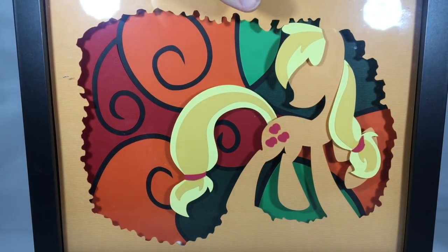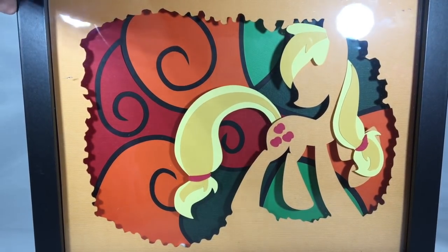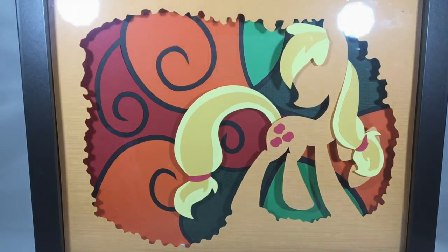And last but not least, I got this shadow box from the Paper Pony and it is Applejack — I absolutely love it. I got a shadow box a couple years ago of Luna, so I decided to get another one to kind of show my support of them. I just thought this one was absolutely adorable.